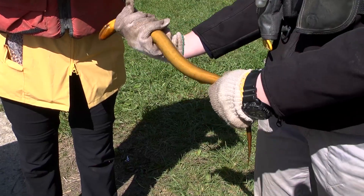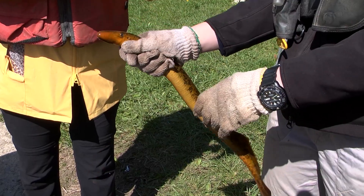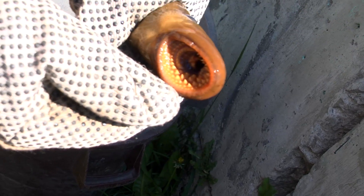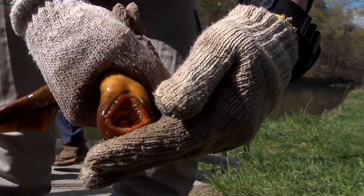Sea lamprey are an invasive species. They have a large circular mouth with rows of teeth, and they also have teeth on their tongue. What they do is attach to the side of salmonid species and essentially scrape away their flesh and feed on their internal fluids.